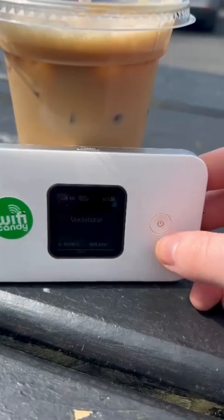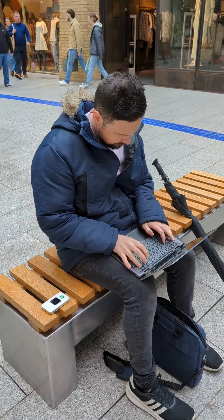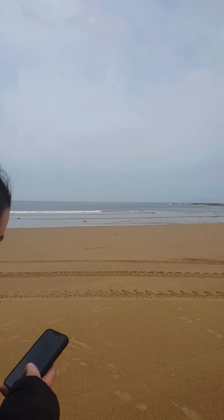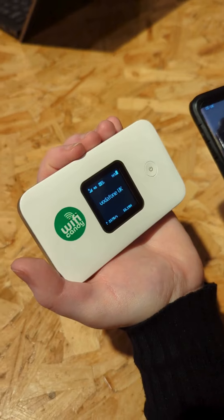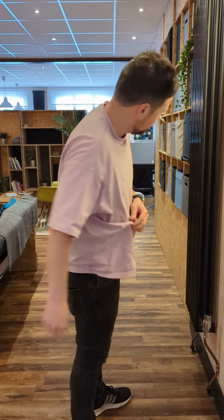Wi-Fi Candy's portable Wi-Fi rentals allow you to enjoy seamless internet access anytime, anywhere as you explore Ireland's picturesque landscapes and historical sites. With Wi-Fi Candy's small, lightweight device, you can easily carry your own secure connection in your pocket.